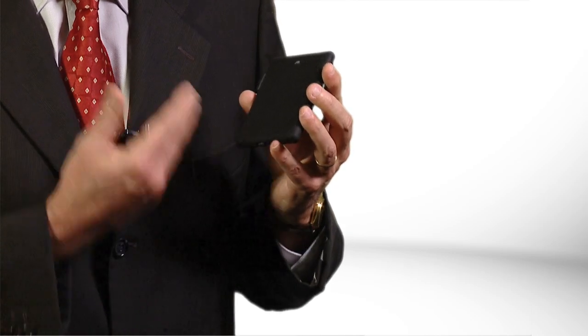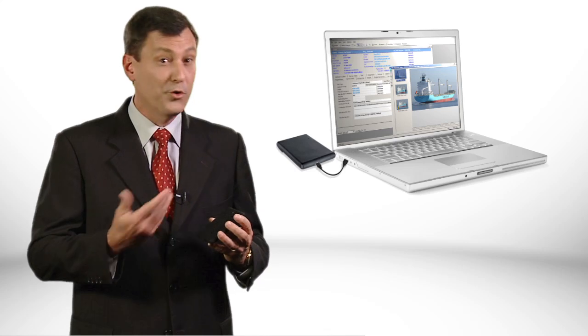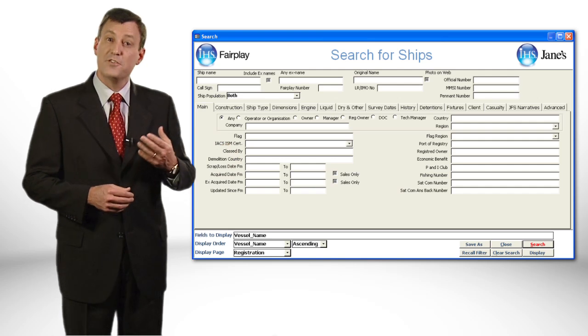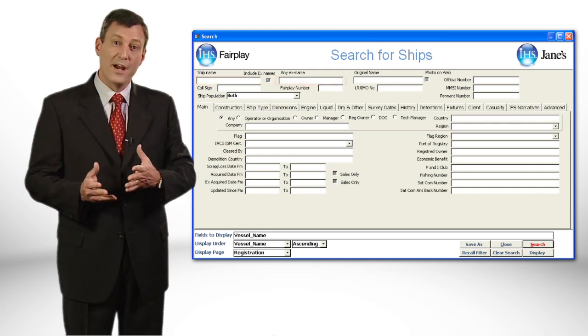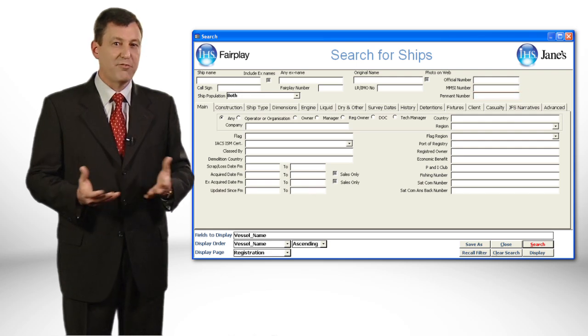It's delivered on a ruggedised external hard drive, meaning it's built to survive the harsh maritime environment and can be quickly installed on a laptop or networked if needed. It has a very intuitive search interface, which allows you to search by name, former name, callsign, IMO number, pennant number, flag and so on.